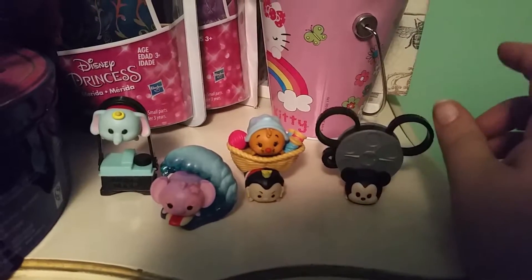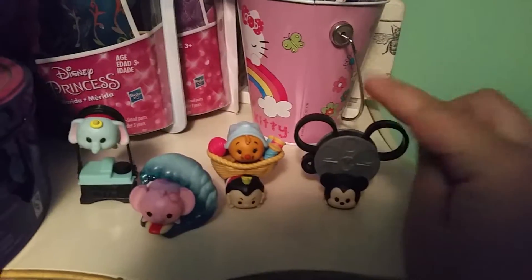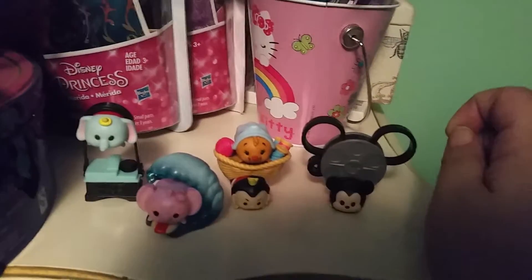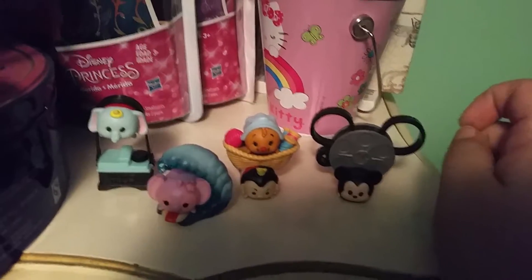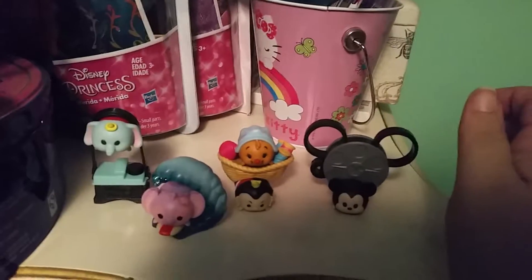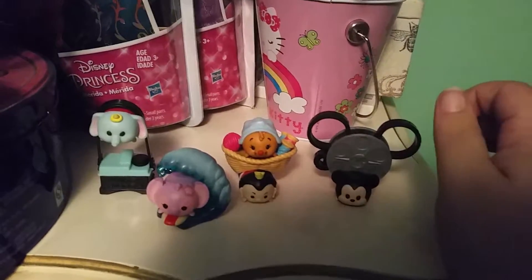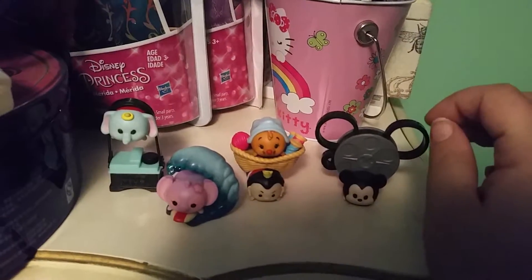They also had Lucky and his TV, but the kid who had owned them before I got my hands on them had colored all over him. So I didn't take him as well because as a collector, it just didn't make sense to me. So I want to show you guys the ones I got.